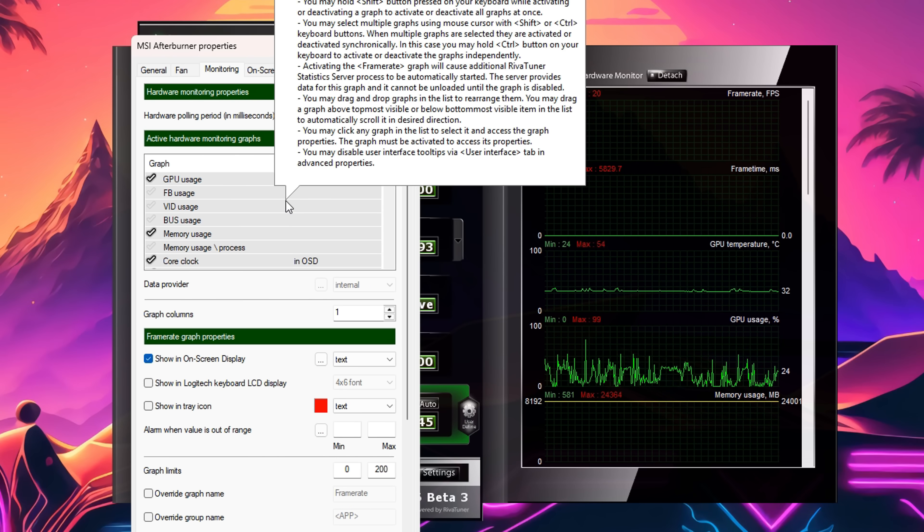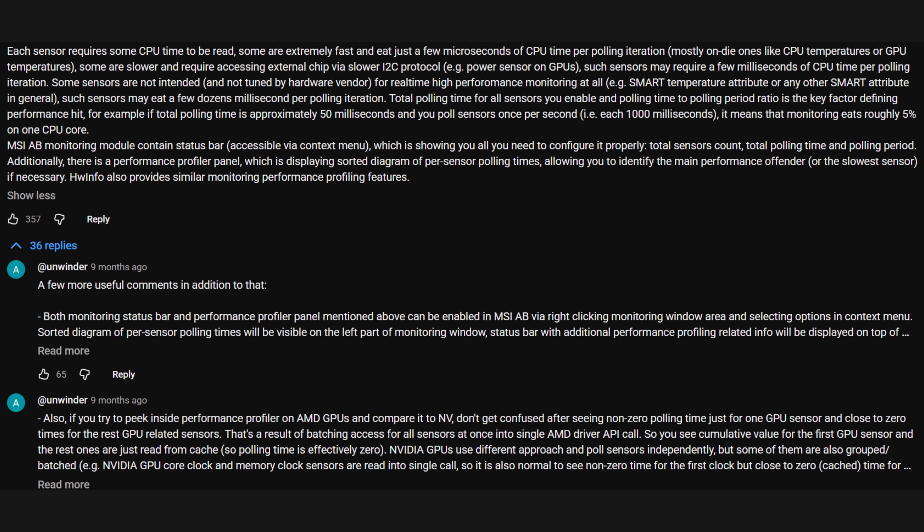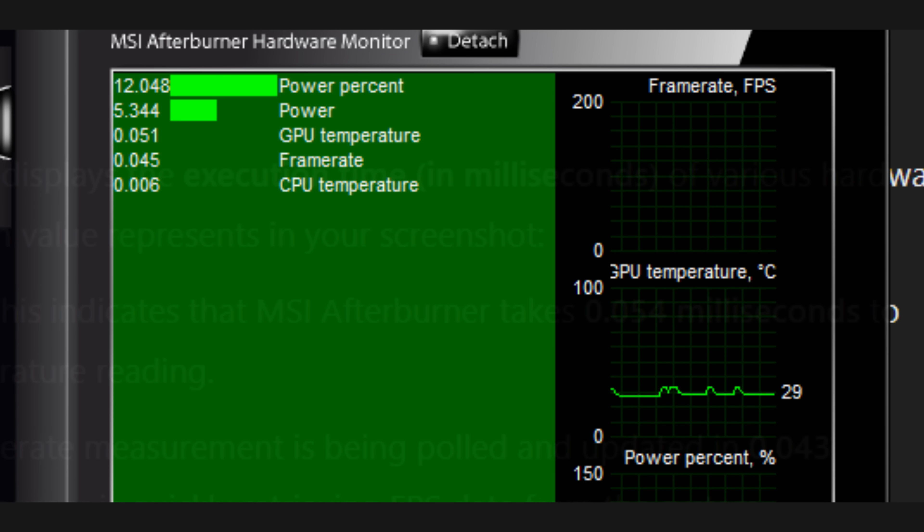This leads me into the next factor — and if you notice the changes on the overlay, you'll know where I'm going. Last year I made a video about how when I set up my 9800X3D system I was experiencing poor stuttering issues, and after a lot of troubleshooting it turned out that having MSI Afterburner's GPU power percent and GPU power monitoring enabled was causing those issues. The developer of Afterburner left important comments pinned on that video. I also made a follow-up showing that within Afterburner's profiler panel, the GPU power percent sensor had by far the highest execution times.